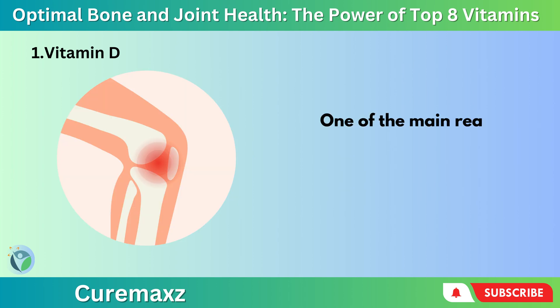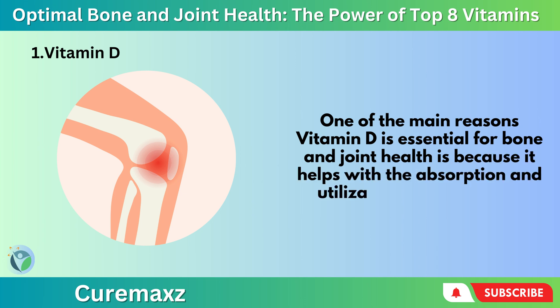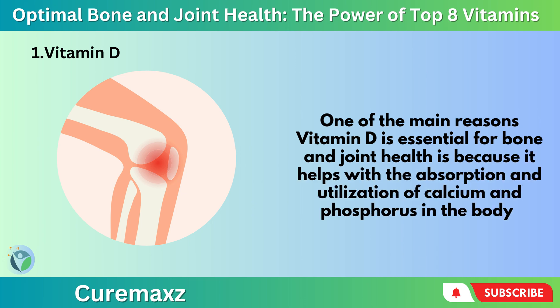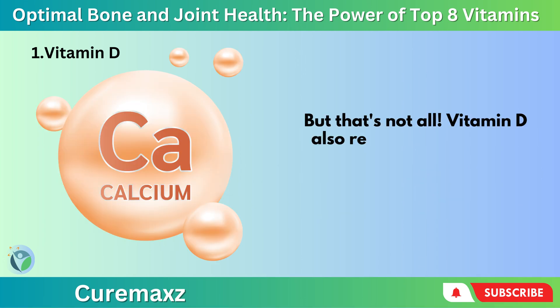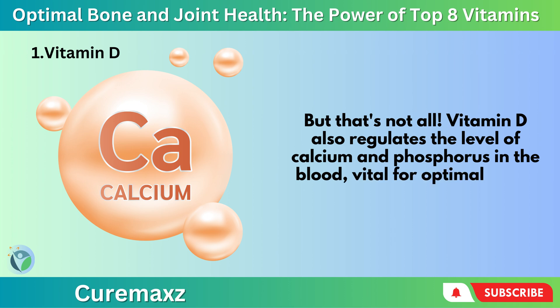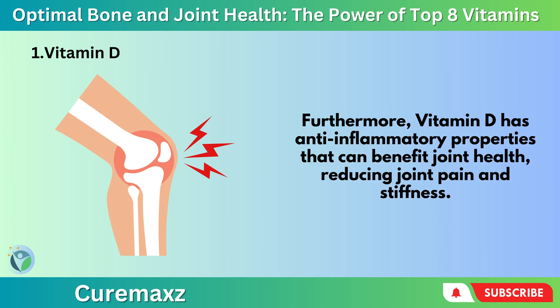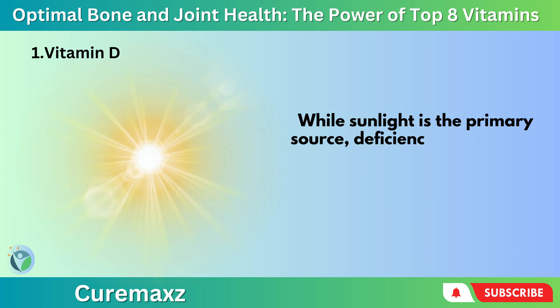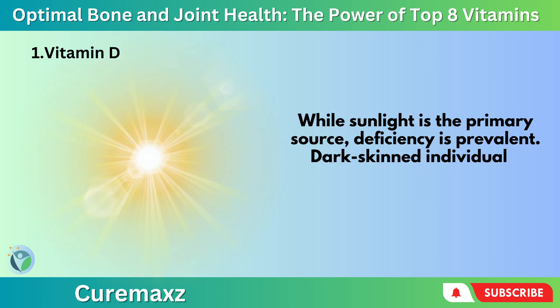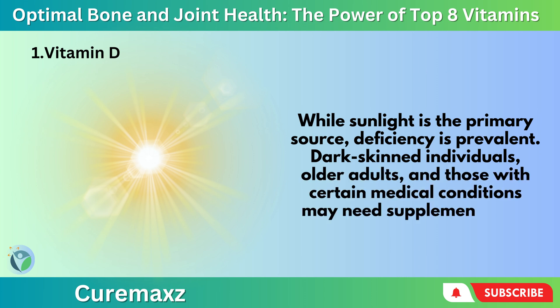One of the main reasons Vitamin D is essential for bone and joint health is because it helps with the absorption and utilization of calcium and phosphorus in the body. Vitamin D also regulates the level of calcium and phosphorus in the blood, vital for optimal nerve and muscle function. Furthermore, Vitamin D has anti-inflammatory properties that can benefit joint health, reducing joint pain and stiffness. While sunlight is the primary source, deficiency is prevalent — dark-skinned individuals, older adults, and those with certain medical conditions may need supplementation.